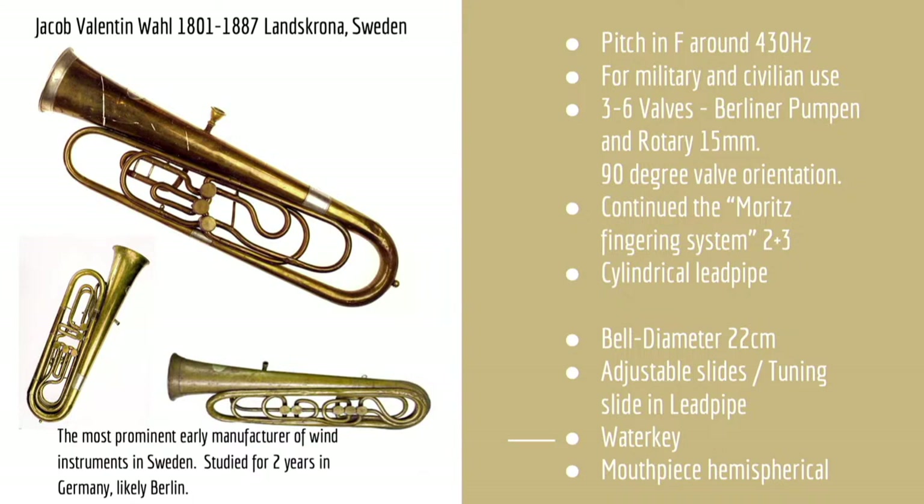In the 1820s, Jakob Wall of Landskrona, Sweden was granted a scholarship from the King of Sweden to study wind instrument manufacturing in Germany. Some early Wall instruments have a design very similar to instruments from makers in Berlin, and it is quite likely that Wall visited Moritz's workshop at some point. The Prussian Kaiser gifted a bass tuba to the King of Sweden in 1836, from which it is likely Wall made inspired copies — with three to six valves, both Moritz-style Berliner pumpen or newly designed rotary valves, and some of Moritz's bracing and ferrule designs also copied.